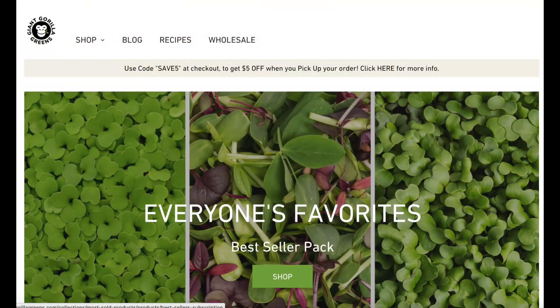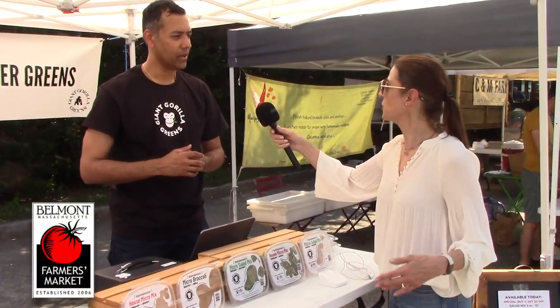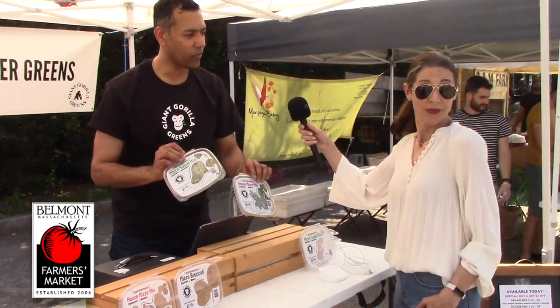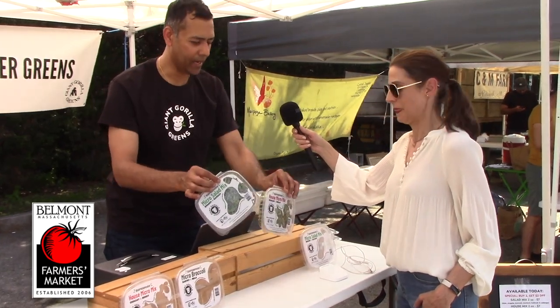These are grown in Woburn, Mass. We are vertically farmed indoors and grown under hydroponic lights. This is harvested yesterday and lasts 14 days, so full value for the money you pay and you'll get the nutrition.